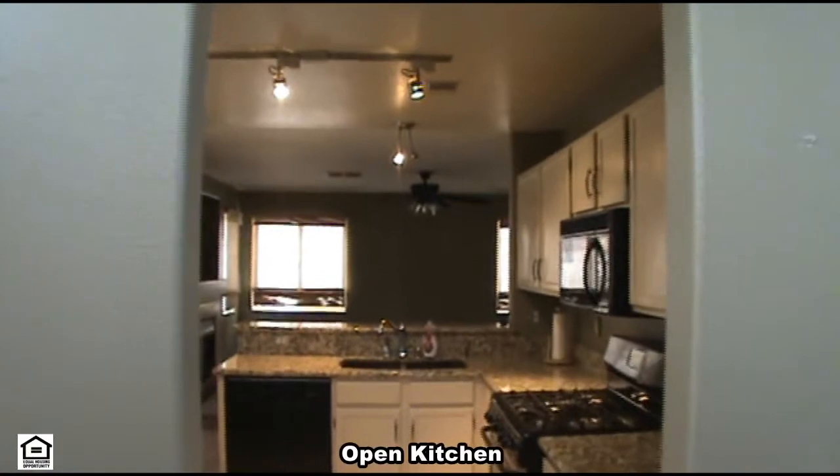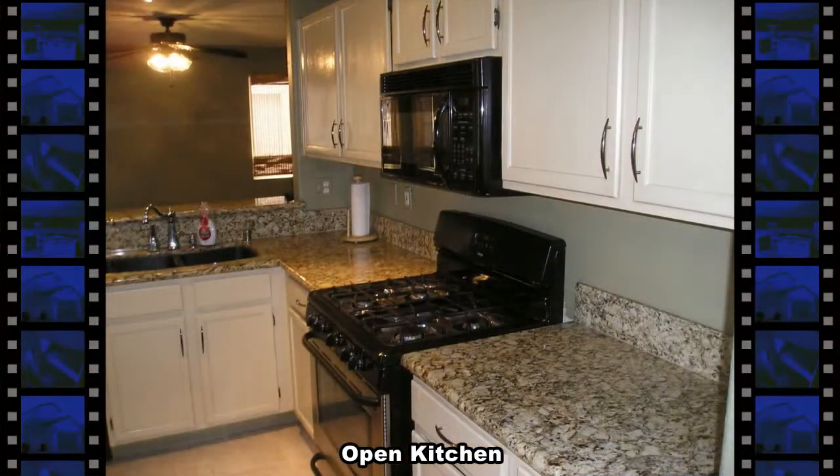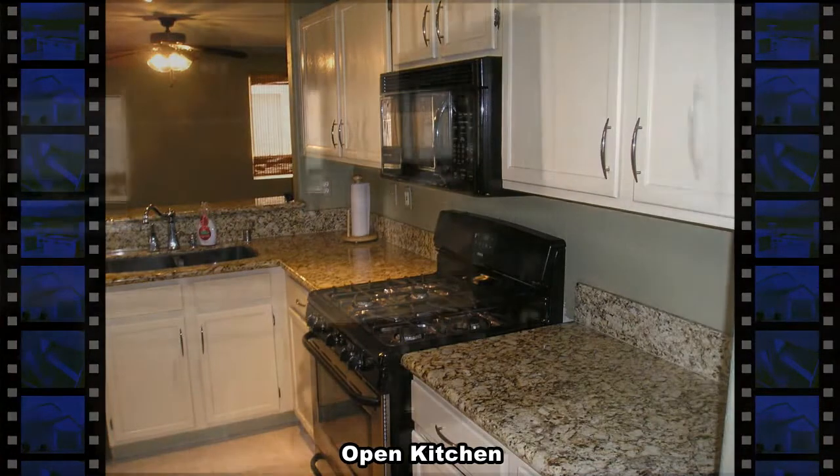The open kitchen has all the appliances including a double door refrigerator, gas oven, microwave, dishwasher, disposal, granite countertops and a breakfast bar.